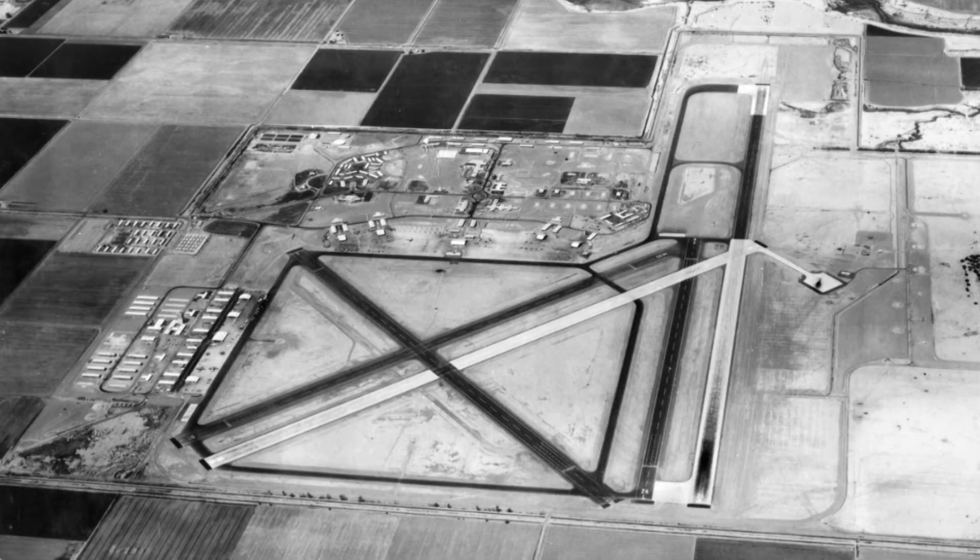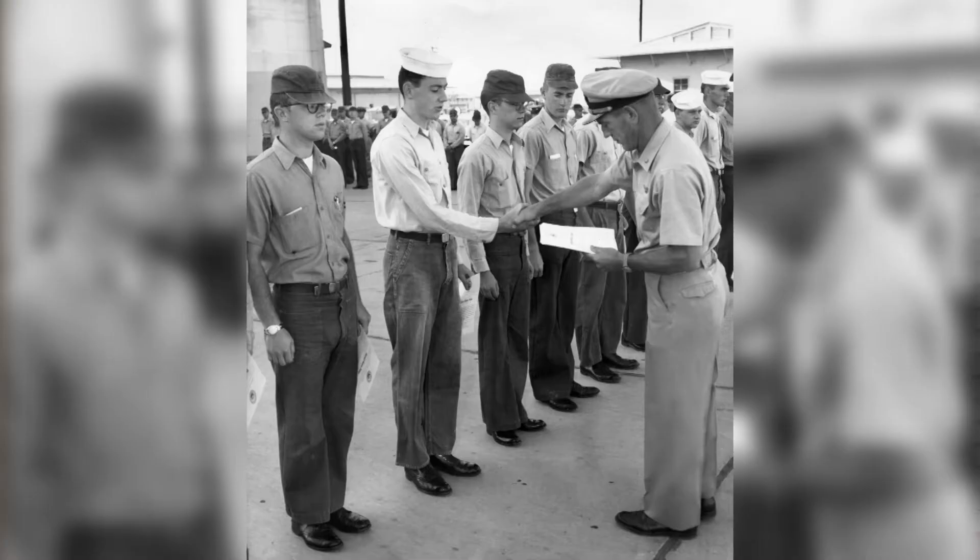I joined the Navy in 1957 and was assigned to El Central, California in January of 1958. I went right there and spent my entire hitch in El Central. Before I joined the Navy, my last summer after I graduated from high school,